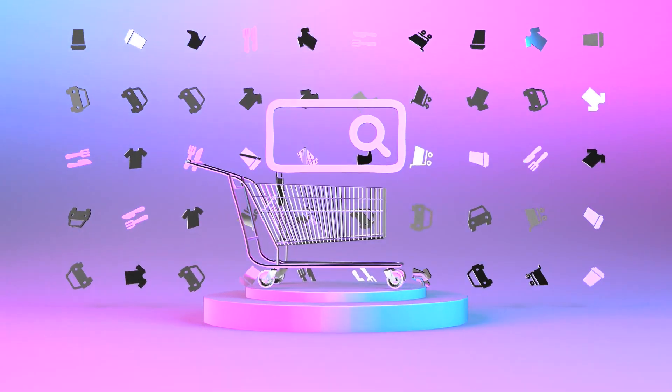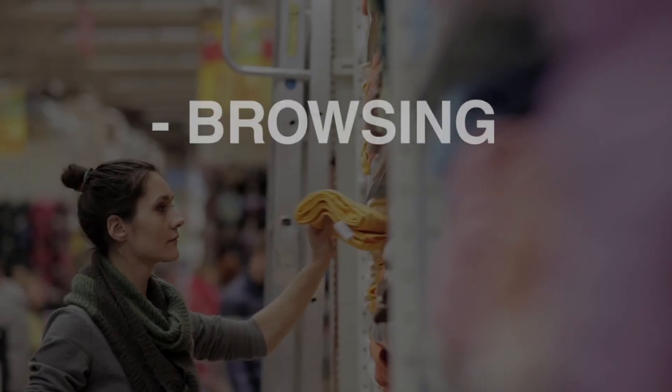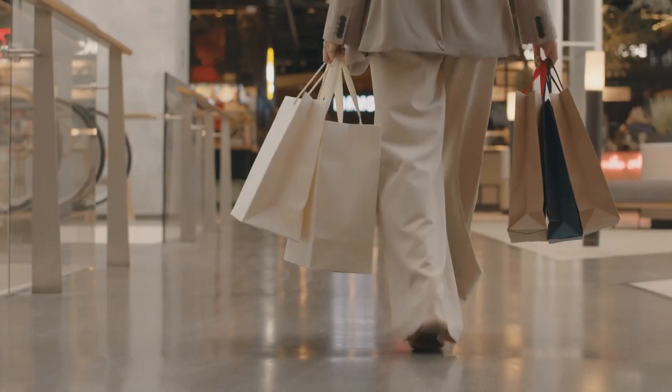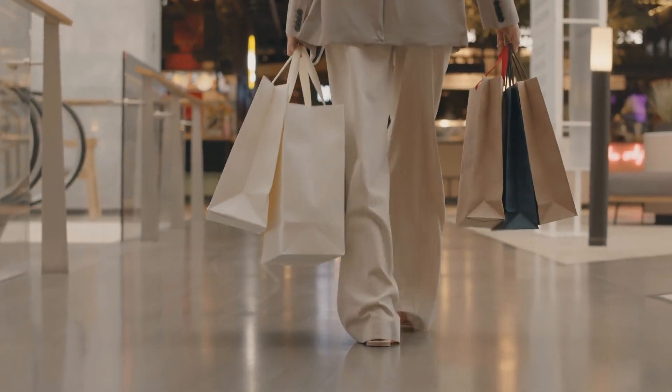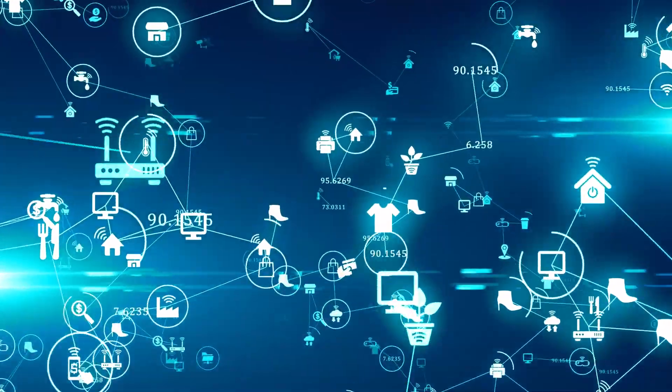My definition of omnichannel unified commerce — name your buzzword — is really the definition of an experience that is both flexible and connected. Flexible meaning that every touchpoint along the way can accommodate a customer at any point in their journey, whether they're browsing, buying, or returning. And connected meaning that if a particular touchpoint is not best suited for that part of their journey — like if you have a catalog and want to return something — that touchpoint needs to redirect the customer seamlessly to another touchpoint to facilitate that part of the journey.